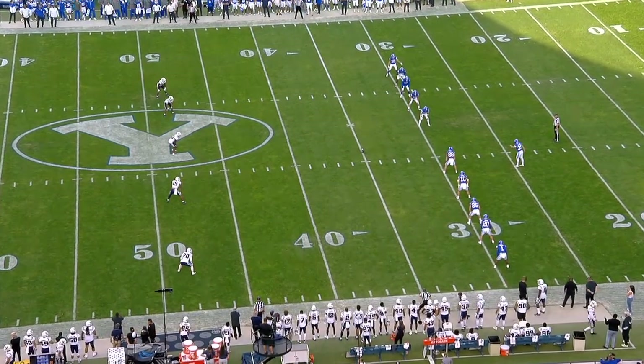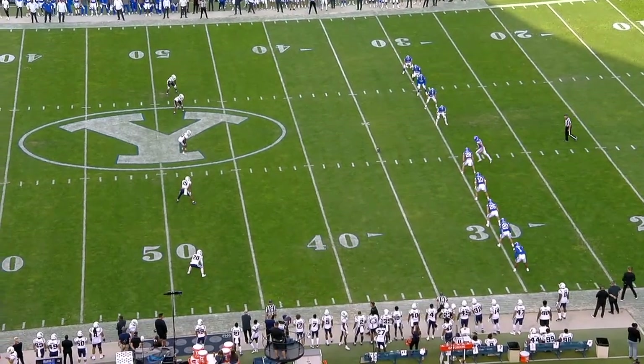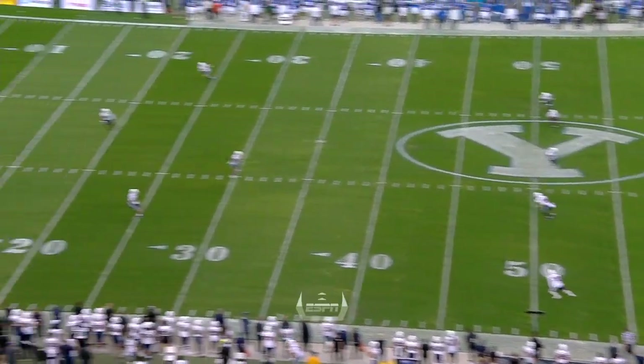You can bet Bob Ross would love to paint a happy little cloud here tonight. BYU has won the toss, they will defer. It's going to be Utah State. We're underway.